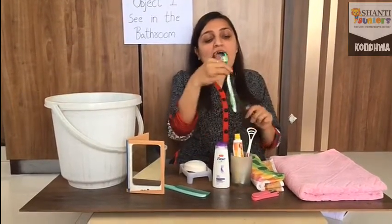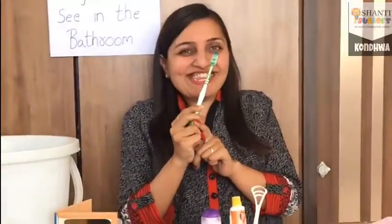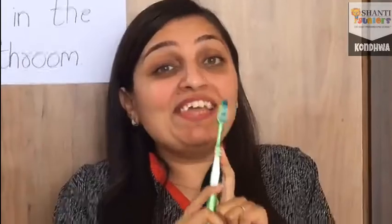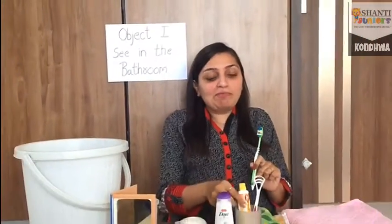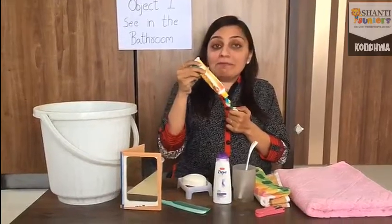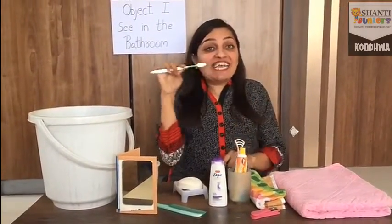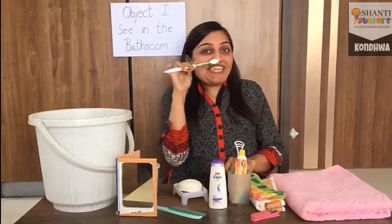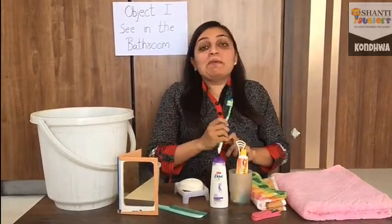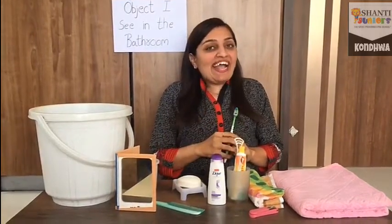Now, I am taking this brush. Say, which color brush is it? Green color. I am having a green color brush. And what color brush are you having? Tell me. We put the toothpaste on the brush and we brush our teeth — left to right, up to down. Brushing our teeth makes our gums strong and teeth clean.